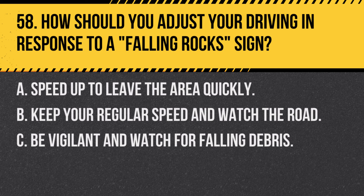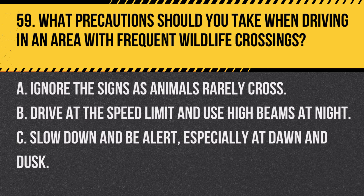Question 58. How should you adjust your driving in response to a falling rock sign? A. Speed up to leave the area quickly. B. Keep your regular speed and watch the road. C. Be vigilant and watch for falling debris. Answer C. Be vigilant and watch for falling debris. In areas marked with a falling rock sign, be extra cautious and keep an eye out for potential rock slides or debris on the road.